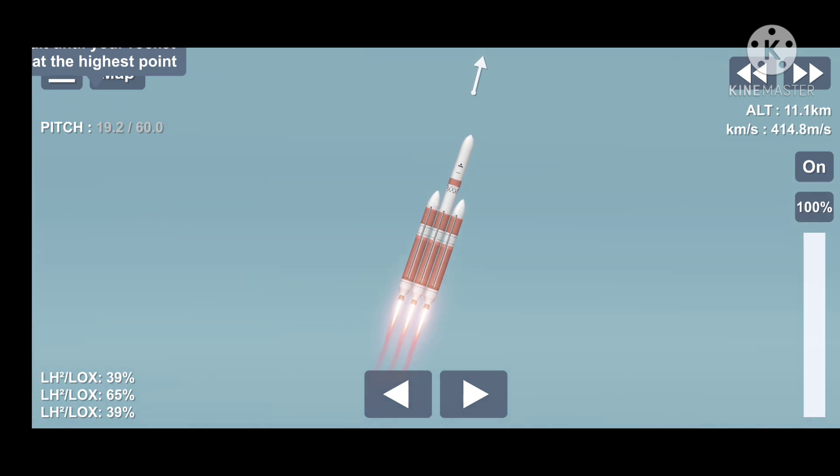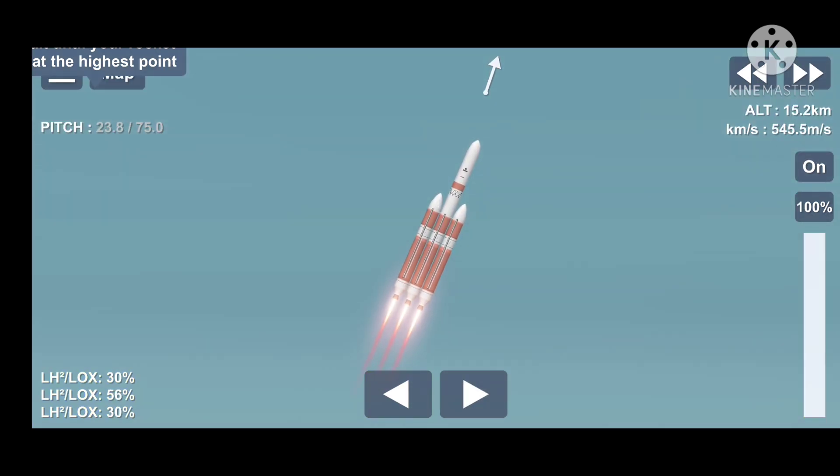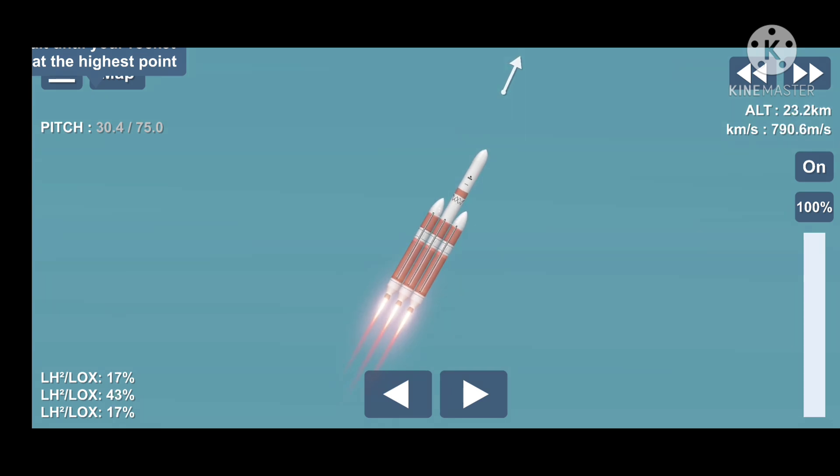All vehicle systems look good at this time. Now, at T plus 80 seconds, vehicle is now passing through max Q, maximum dynamic pressure. Mach 1 — vehicle is now supersonic. All three RS-68 engines look healthy at this time.